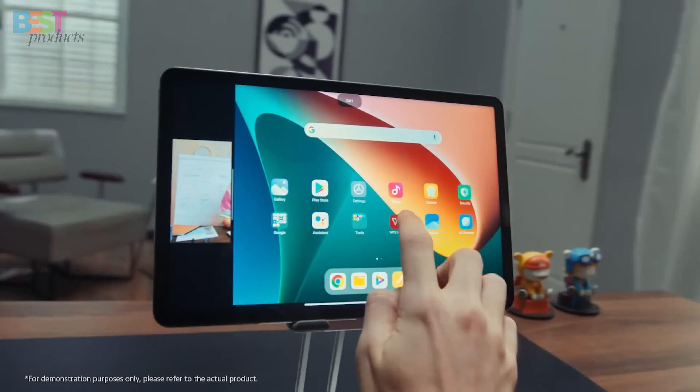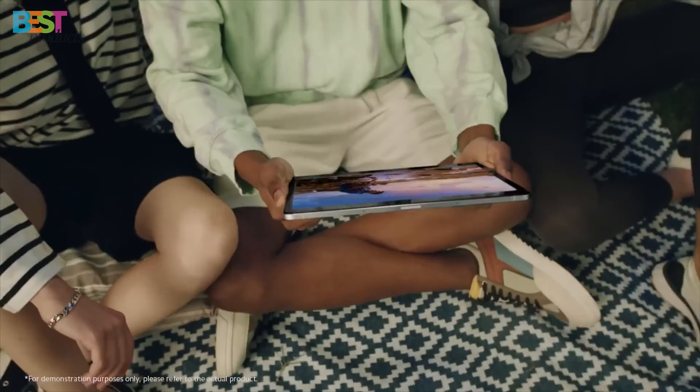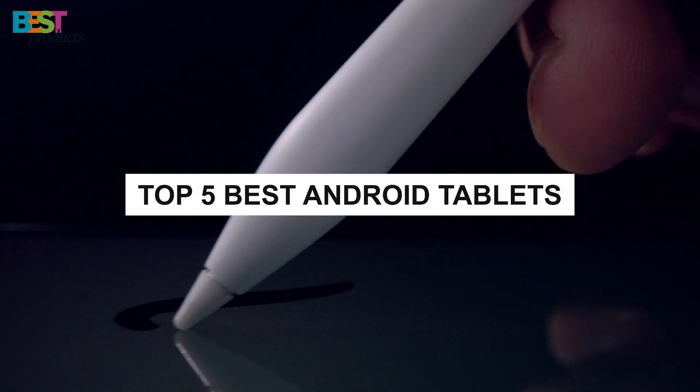Are you in the market for a new Android tablet this year? Whether you're looking for a device for productivity, gaming, or just relaxing with some Netflix, I've got you covered. Today, we're counting down the top 5 best Android tablets you should consider buying.